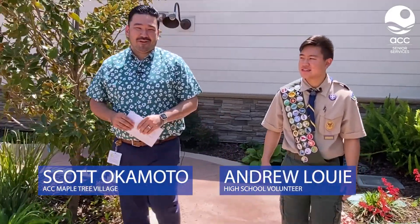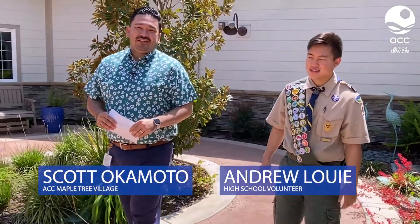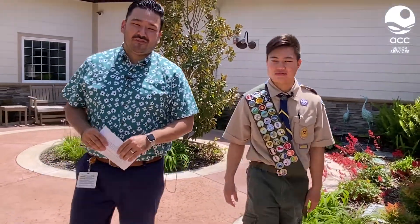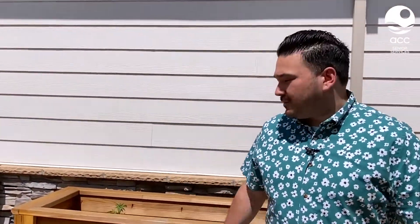Good afternoon, I'm Scott Okamoto, Community Outreach and Marketing Manager at Maple Tree Village. Today we're here with Andrew Louie who worked on a project for Maple Tree Village residents in building 10 planter boxes last summer to earn his Eagle Scout with Boy Scout Troop 50. Today we're going to talk to Andrew a little bit about his volunteering here at ACC and Maple Tree Village building these beautiful planter boxes for our residents to enjoy.